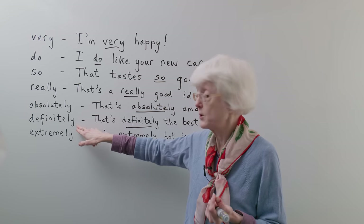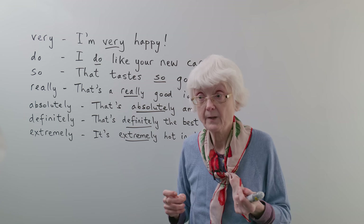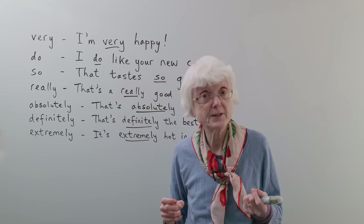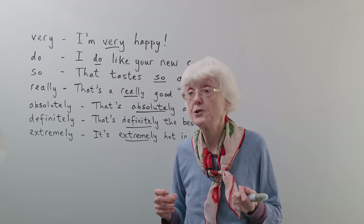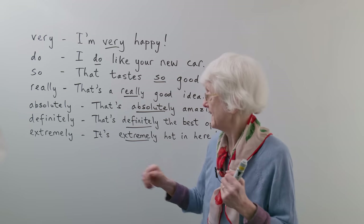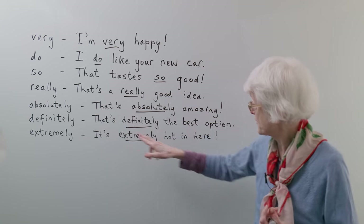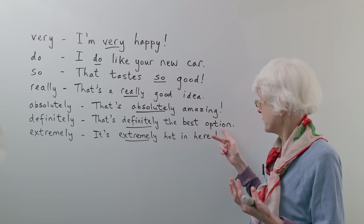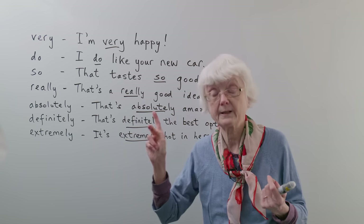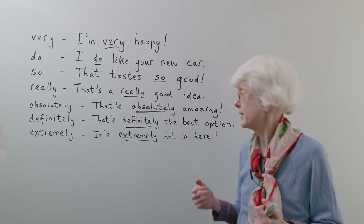The same with "definitely." You can use "definitely" on its own. Somebody could ask you "are you going to Mary's party at the weekend?" and you'd say "definitely." So you definitely want to go — you're planning to go. But you can also use it in a sentence: if you have some choices, some options, instead of just saying "that's the best option," you can make it much stronger by saying "that's definitely the best option."